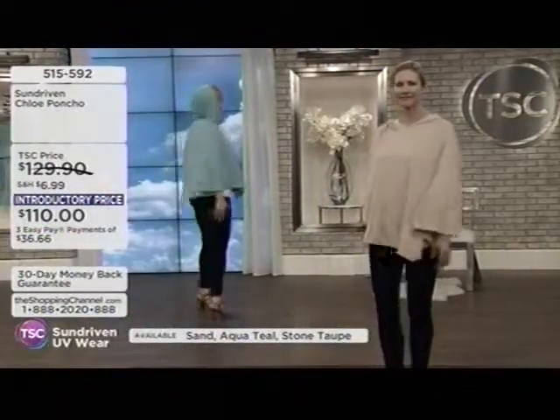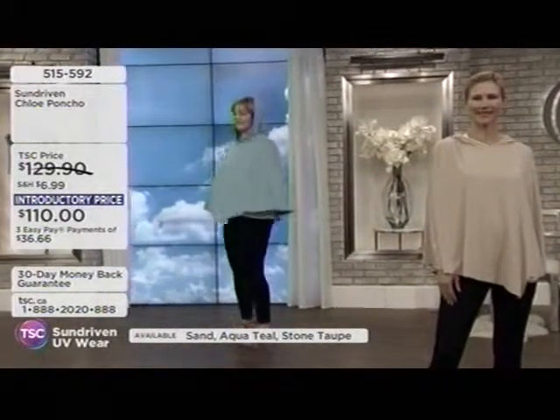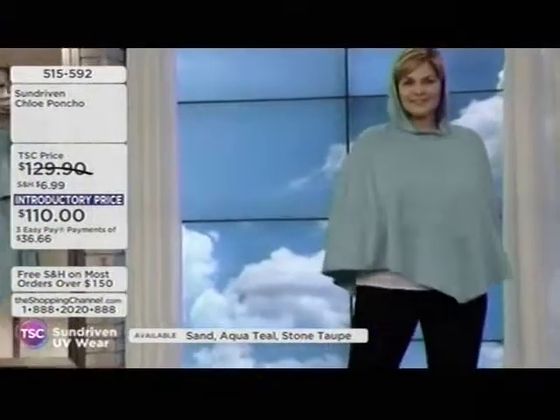I want to also point out that Mitzi had a hand in every single one of these items. They are made in L.A. — not made overseas. They're made right in L.A., handmade — every single one of them.